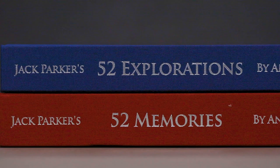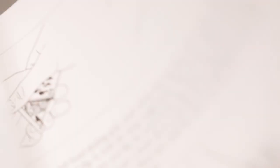52 Explorations is packed with magic. It's lavishly illustrated, and it's designed to fit perfectly alongside the second and third printings of 52 Memories. After all this time, I cannot wait for you to learn from Jack Parker's final legacy, 52 Explorations.